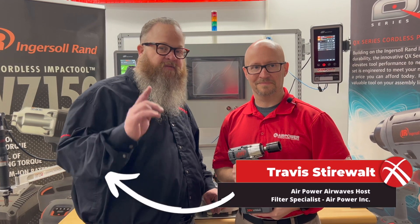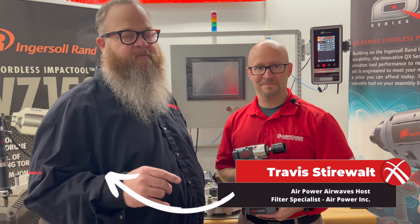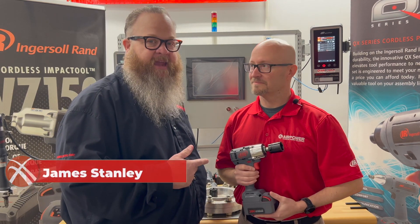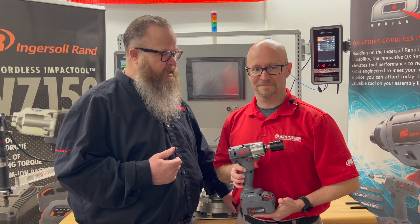Hey, it's Travis Stairwalt coming to you from the AirPower High Point Assemble Lab, and I am joined by Mr. James Stanley. James Stanley is holding what we like to call innovative technology from Ingersoll Rand. You want to tell us more about that tool?